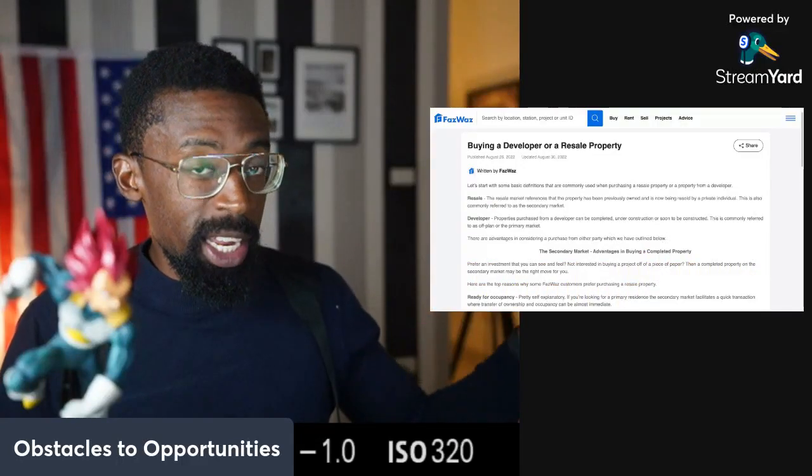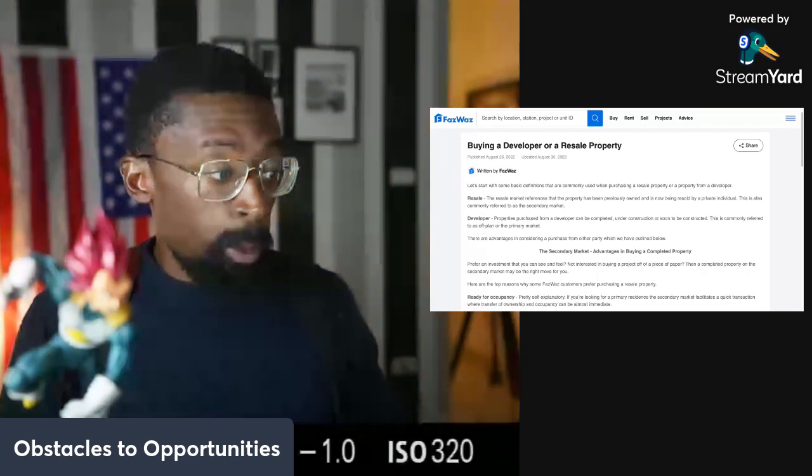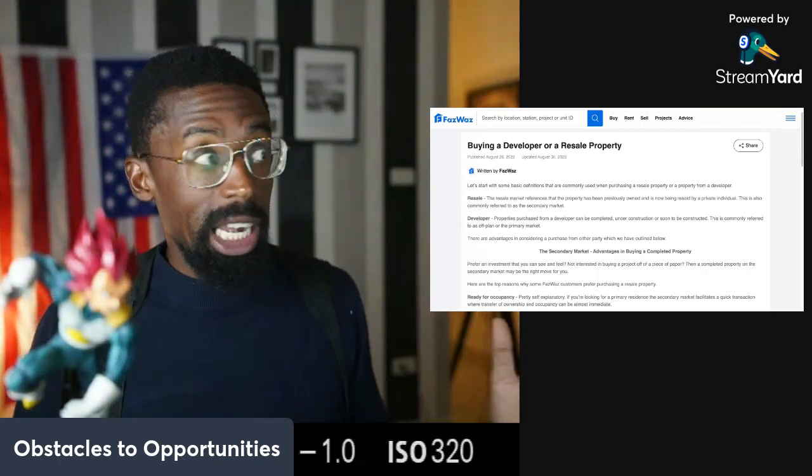What's going on, everybody? Another installment of Real Escape Thailand — buying a developer or a resale property. Let's get at it.